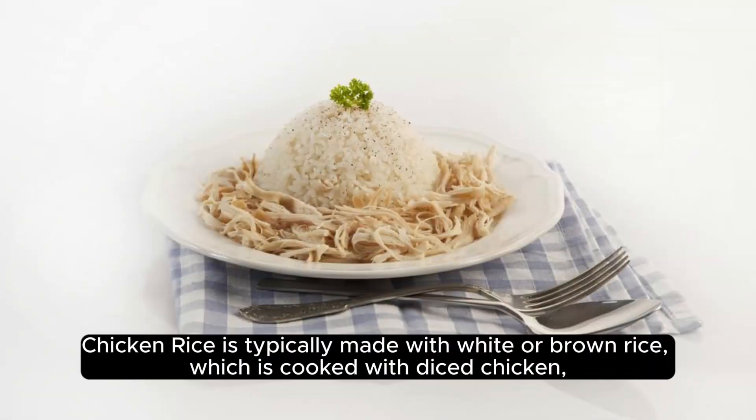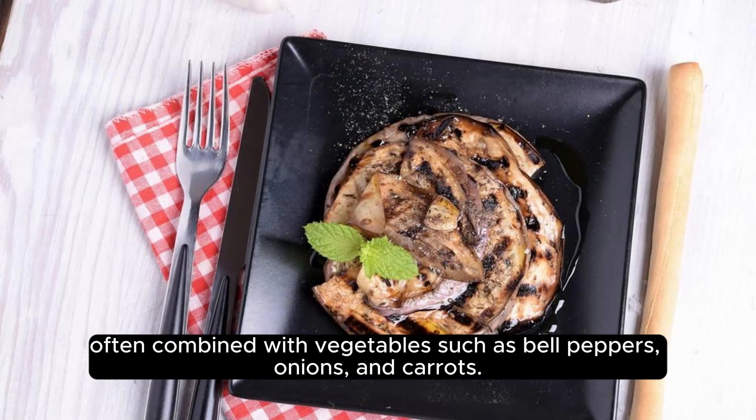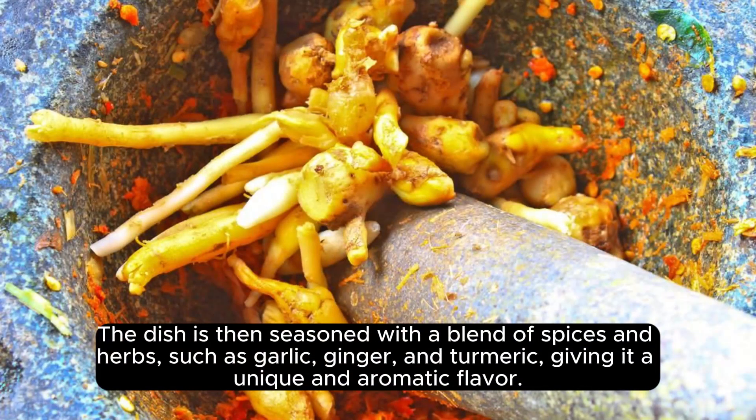Chicken rice is typically made with white or brown rice, which is cooked with diced chicken, often combined with vegetables such as bell peppers, onions, and carrots. The dish is then seasoned with a blend of spices and herbs,